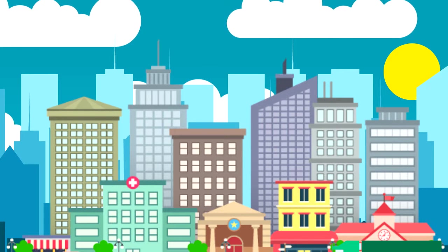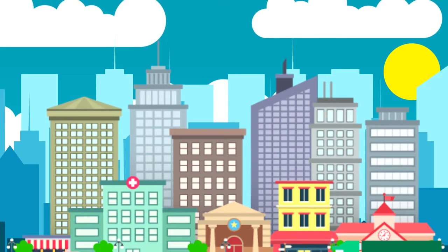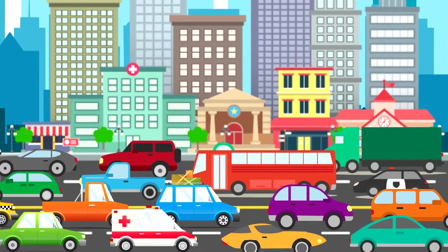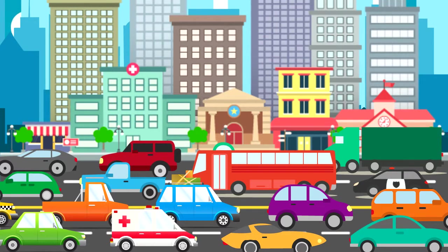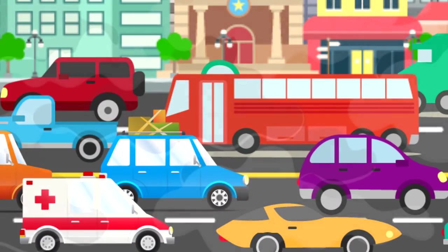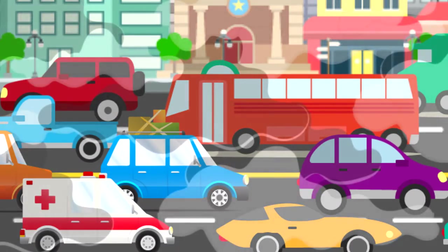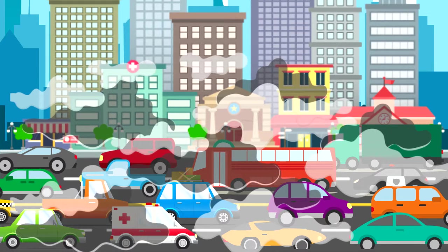This is Epiphanio de los Santos Avenue, or what we now call EDSA. And this is just one of the many highways of the country that suffers traffic congestion. But traffic congestion is just the root of what we're dealing with. With high-volume vehicles in one area, it's not only traffic that's building up, but also air pollution. So in these kinds of areas, pollution is at peak when heavy traffic is at peak.